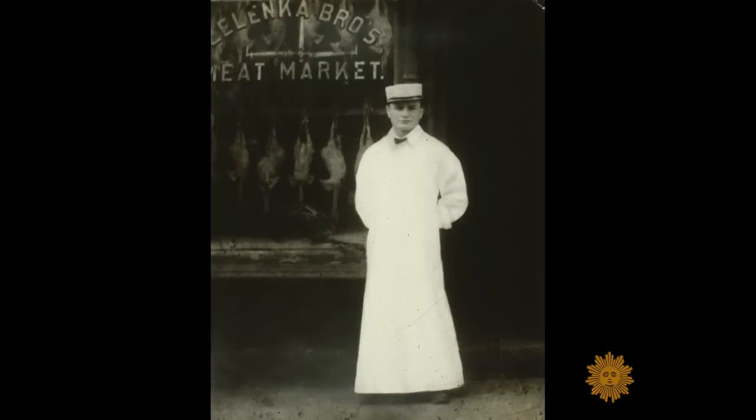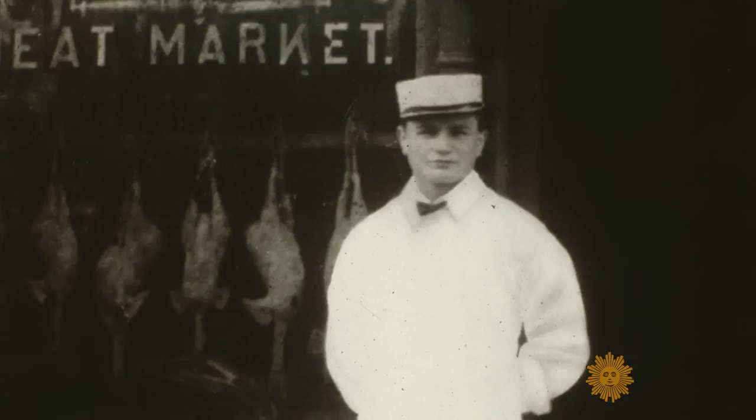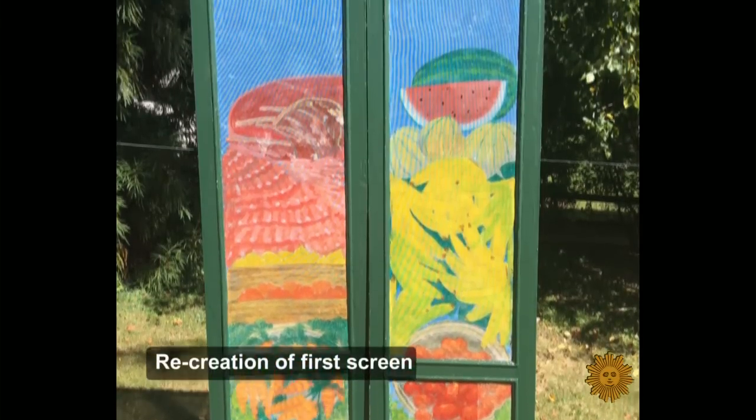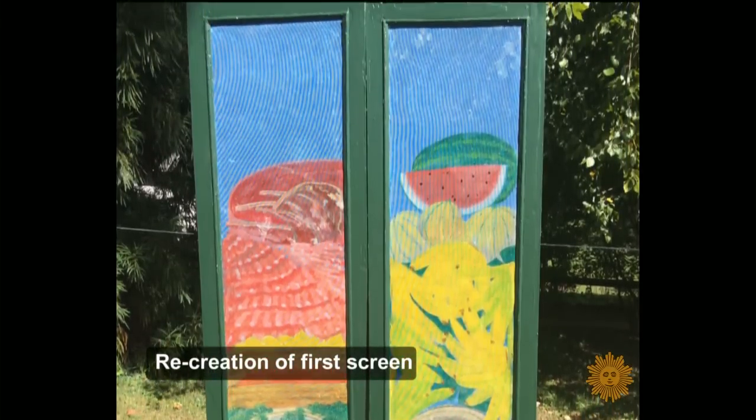According to Elaine F., the mesh art started in 1913 with a grocer from former Czechoslovakia named William Octavec. He would put his produce out on the street corner, and in a Baltimore summer, it perished fast. So he said, how am I going to show what I sell here but not put it outdoors? And so he painted a picture of the produce and the meats that he sold on his screen doors.